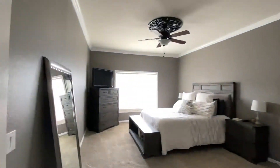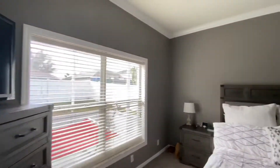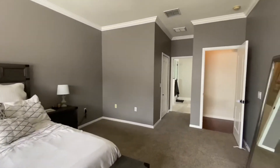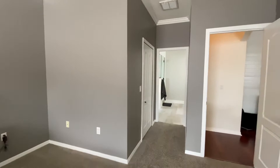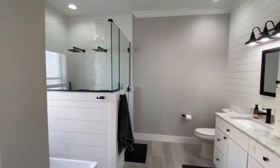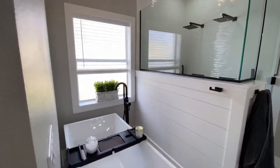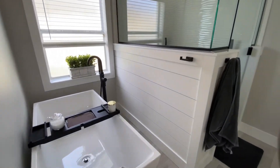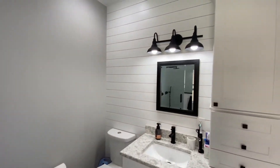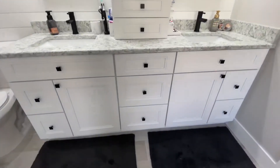The master suite is truly an owner's retreat. The master closet has custom cabinetry and organization, which allows plenty of space for all of your belongings. The master bathroom was just recently remodeled and is truly a sight to see. With custom cabinetry, quartz countertops, dual vanity and dual shower heads, farmhouse tub with elegant chandelier, matte black fixtures and so much more, you'll want to escape here every day for a taste of tranquility and elegance.